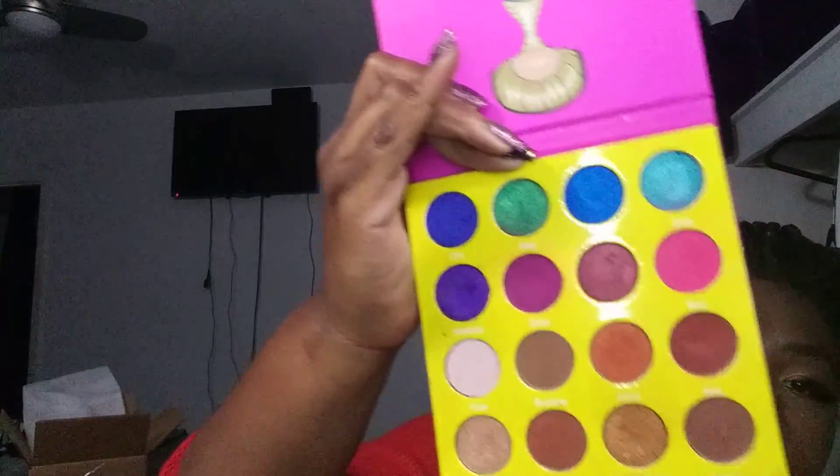I'm not swatching anything because there are plenty of people on YouTube who swatch Juvia's Place palettes, and I don't want to dip my fingers in. This is the palette I got last year from my daughter — I've opened it a couple of times — and it's the Masquerade Mini. So now I have three Juvia's Place palettes, plus a foundation, a concealer, and a lipstick.